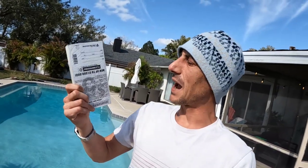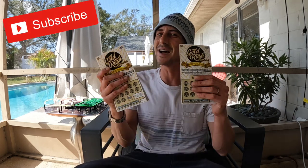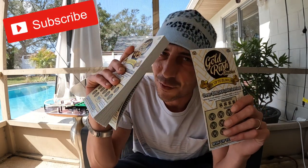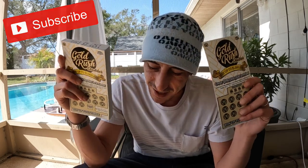Guys, it's brand new sealed! We got a brand new sealed pack in our hands — the five dollar Gold Rush Doubler. Brand new, let's see what we got. I'm really excited about this, I think I'm just as excited as when I'm scratching a pink stink. Let's go, man, let's go!